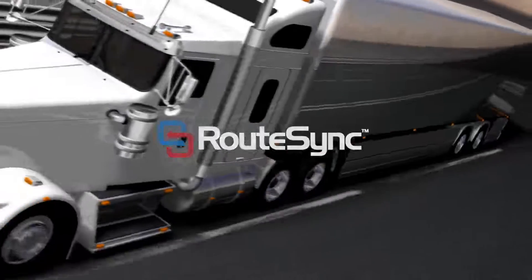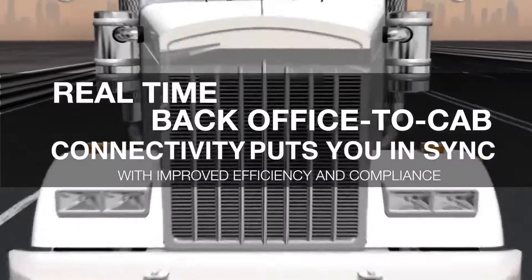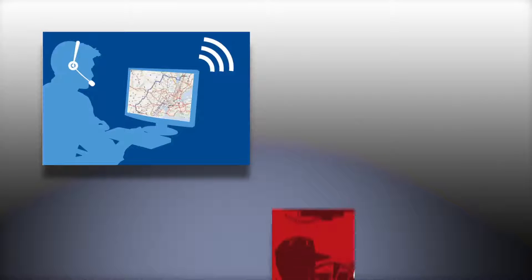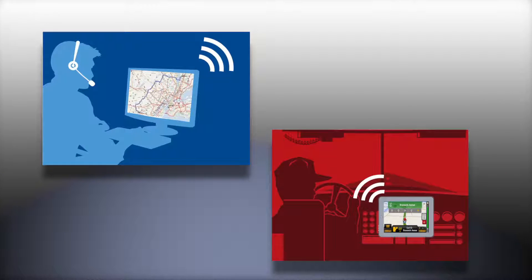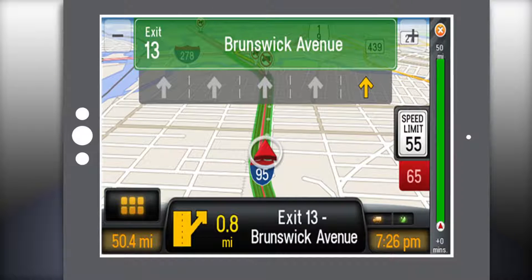Introducing RouteSync. PCMiler route synced with co-pilot truck navigation. RouteSync provides the transportation and logistics industry a unique new capability that links the planned route in the back office to the navigated route in the cab in real time.